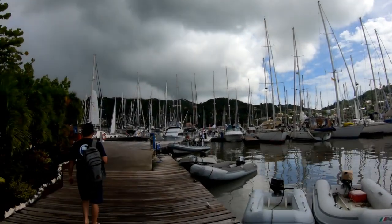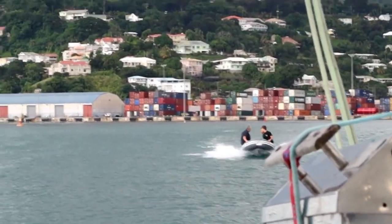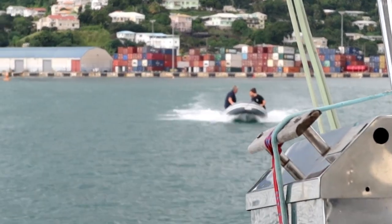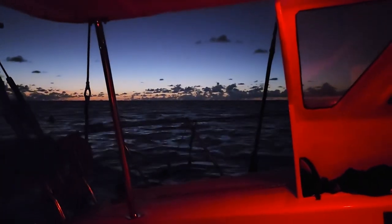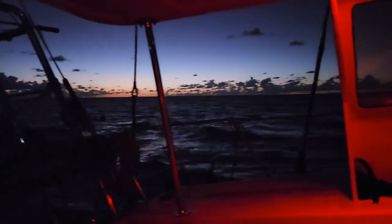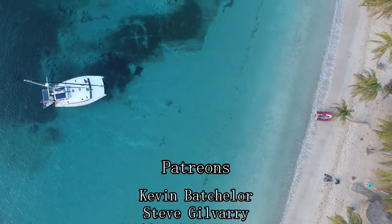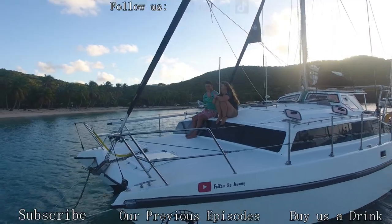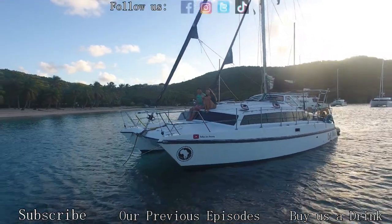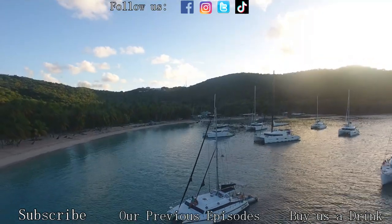By the afternoon it was time to go pick up the Grand Anse guests. Next week on Lady Africa we start heading up north — first stop Martinique for some baguettes and cheese! Thanks for watching guys. For those interested in Lady Africa, pop us an email at svladyafrica@gmail.com. We'll also be doing a thorough walkthrough video of her soon so you'll know what she has on board. Have an awesome week!